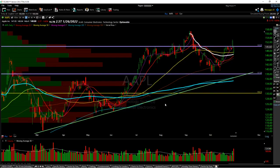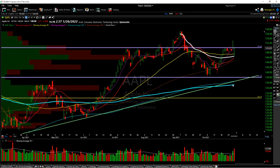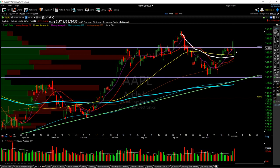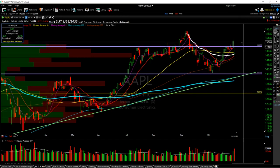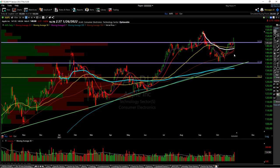Hello everybody, this is Swing Jam with Xtrades, and today I'm going to be doing the weekend review. The first stock I want to cover is Apple, especially after the earnings report. It did have a significant gap down but then did come and close above the 8 SMA. If we could see some movement above 149.98 before the FOMC meeting on Wednesday, I'd be pretty bullish for this stock.